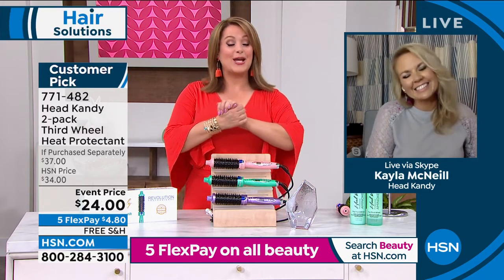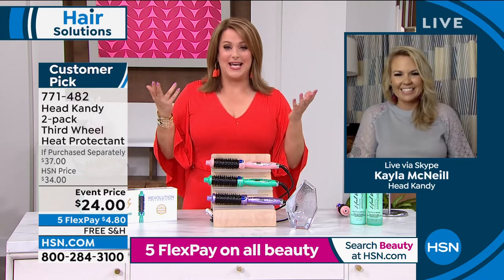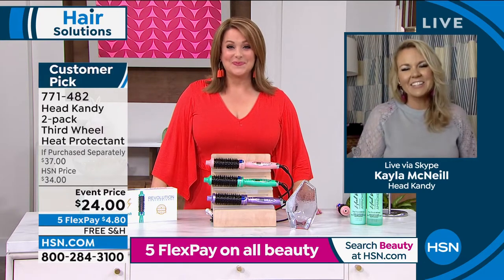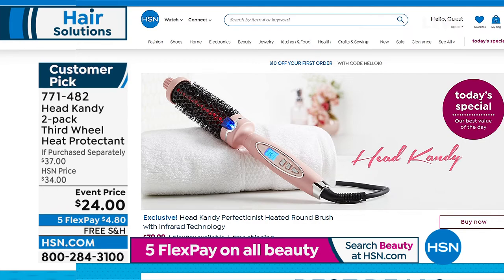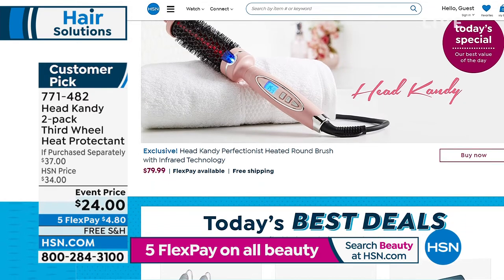Congratulations, Kayla — you have made our life so much easier every single day. You earned your angel wings, girl. Thanks, you look beautiful as always. I love that it's Women's History Month and we're celebrating female-owned businesses. What a beautiful, awesome, super easy invention. We're talking about our today's special — Head Candy Perfectionist.